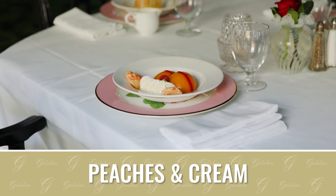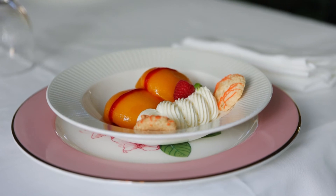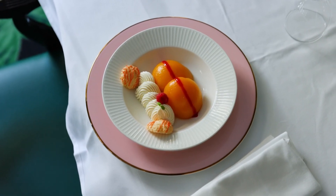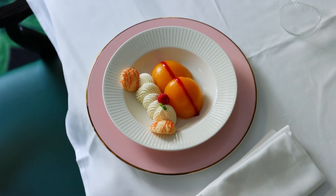Peaches and cream — that's the classic. That's when I think of the Greenbrier, I think of our peaches and cream. We order in our peach halves. We have our house-made whipped cream that we serve with it and our coconut macarons that we have with it also.